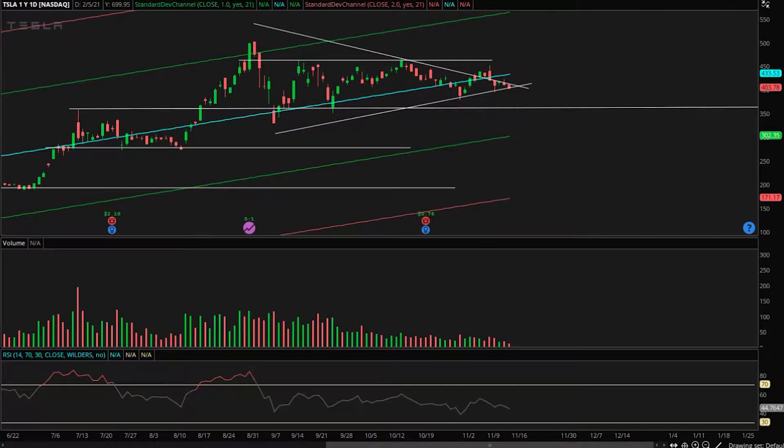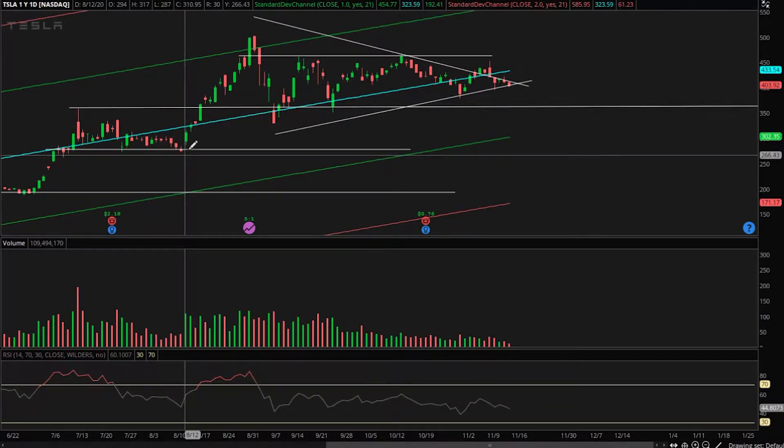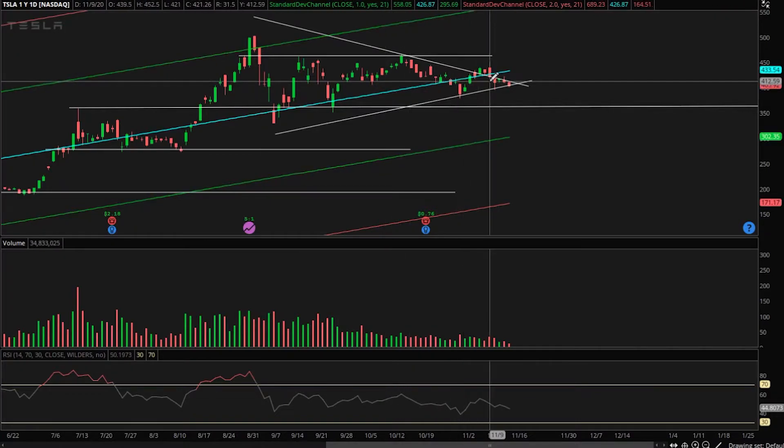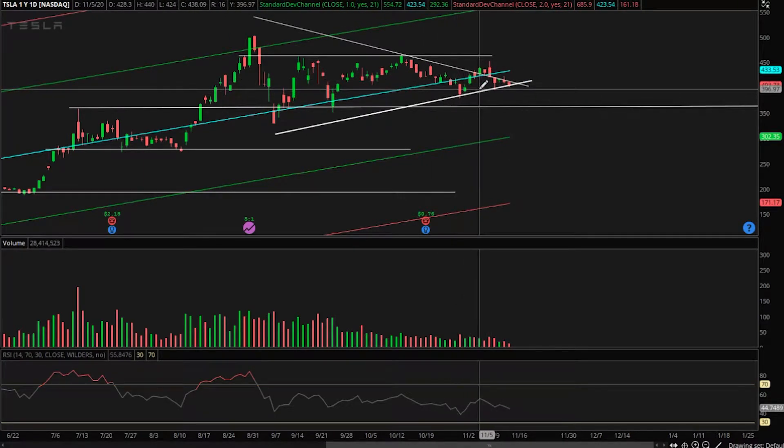What I'm trying to say is we have an up move, a consolidation period, another up move, another consolidation period, and it's funneling into a volatility pattern. Eventually, very soon, I think this will break out — very soon. Now, does it break out up or does it break out down? Let's try to figure this out.